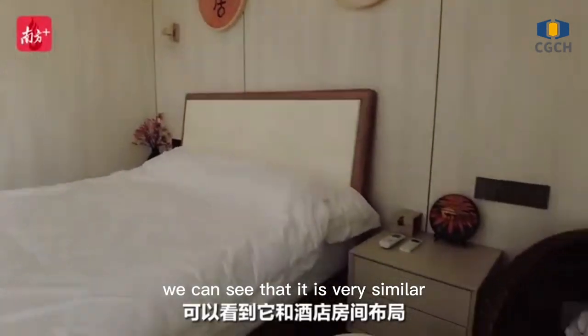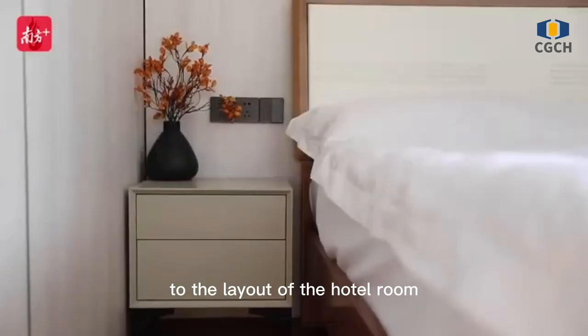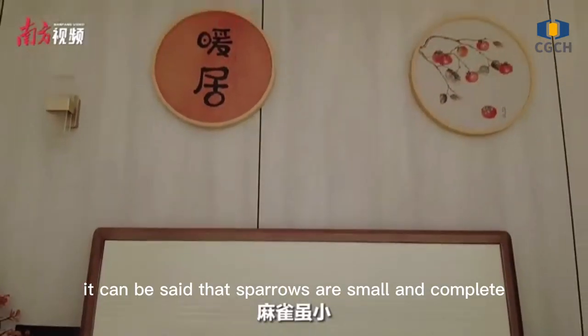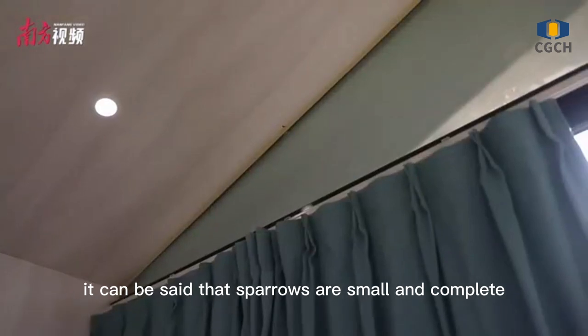Let's take a look at the inside. Entering the room, we can see that it is very similar to the layout of a hotel room. There is a bed and a bedside table, and there is an integrated bathroom at the end of the room. It can be said that it's small but complete.